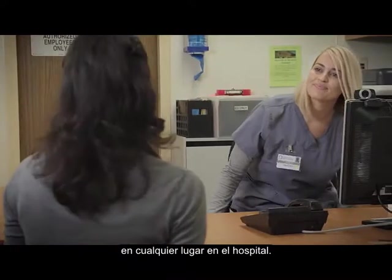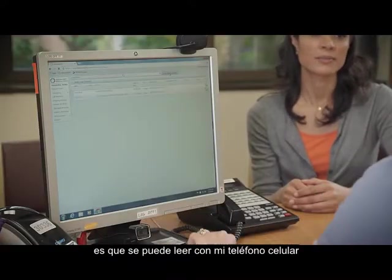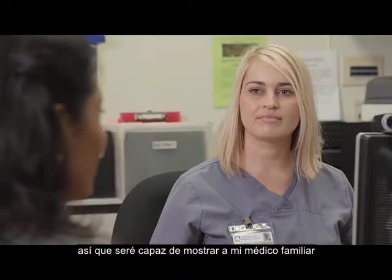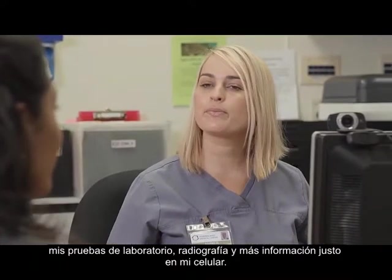The QR code will bring up my medical records anywhere in the hospital, and more importantly, I can read it with my cell phone and view my own records at any time, even at home. So I'll be able to show my family doctor my lab tests, x-rays, and other information right on my cell phone.